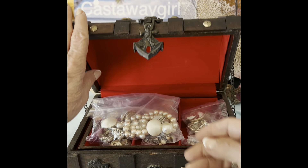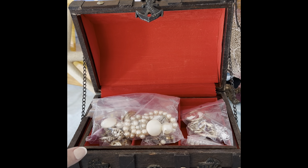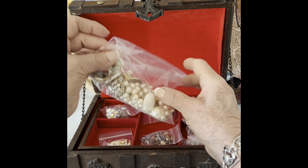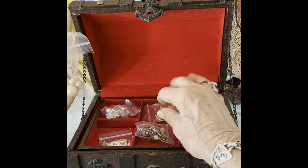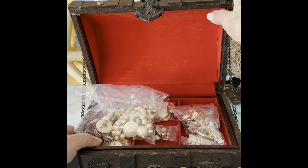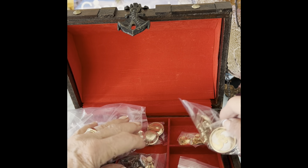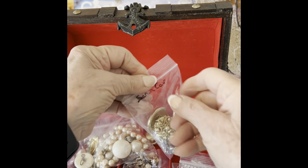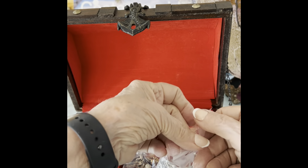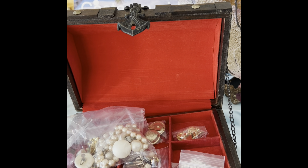It doesn't squeak. Oh, look — it even has chains on the side. How cute is that, just like a real treasure chest! Here's some bags of pearls and all kinds of stuff. Oh my goodness. I think there's another layer underneath. Oh my god, we may have to do this in two parts. She even labeled some bags for me — this one says Sarah Coventry. Let's see what it is.